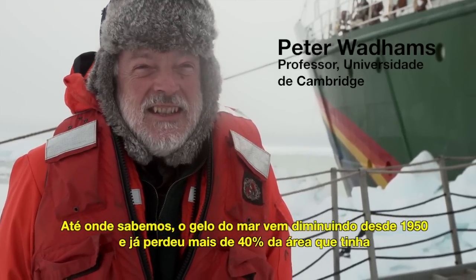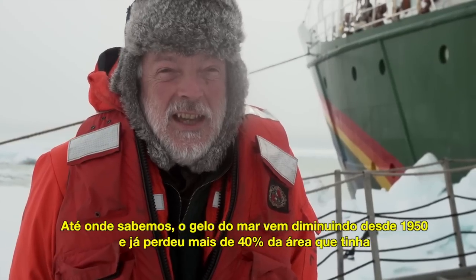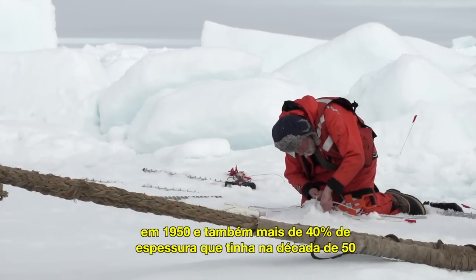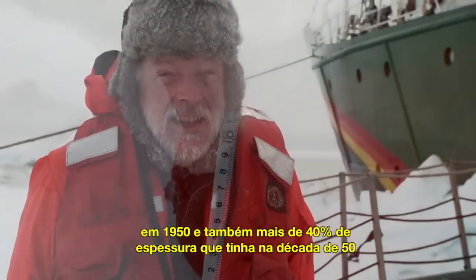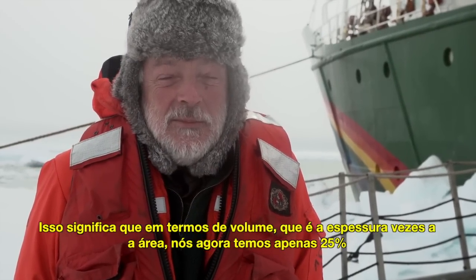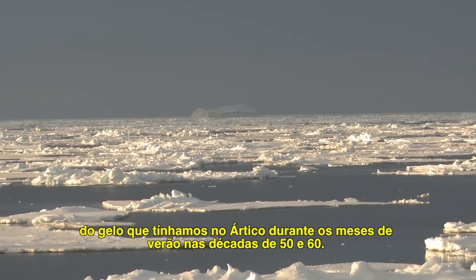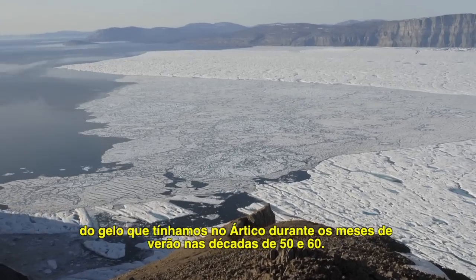Sea ice has been retreating ever since about 1950 as far as we know, and it's now lost more than 40% of the area that it had in the 1950s, and more than 40% also of the thickness that it had in the 1950s. And that means that in terms of its volume — that's the thickness times the area —